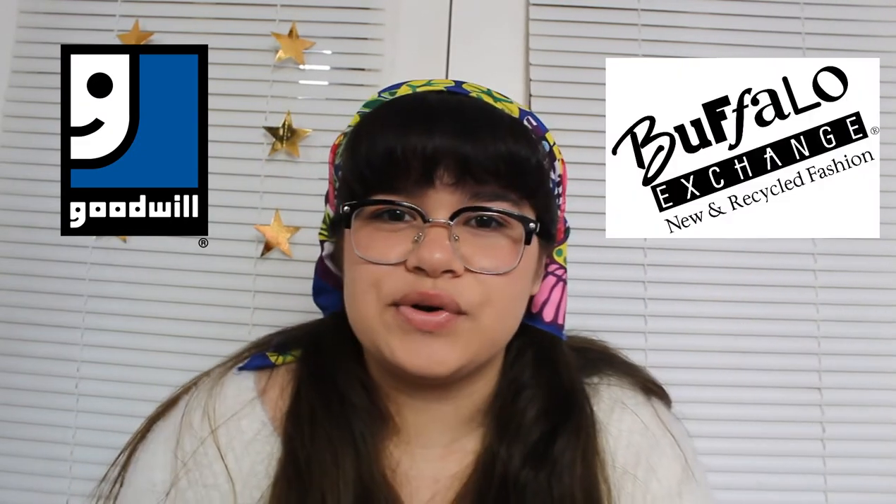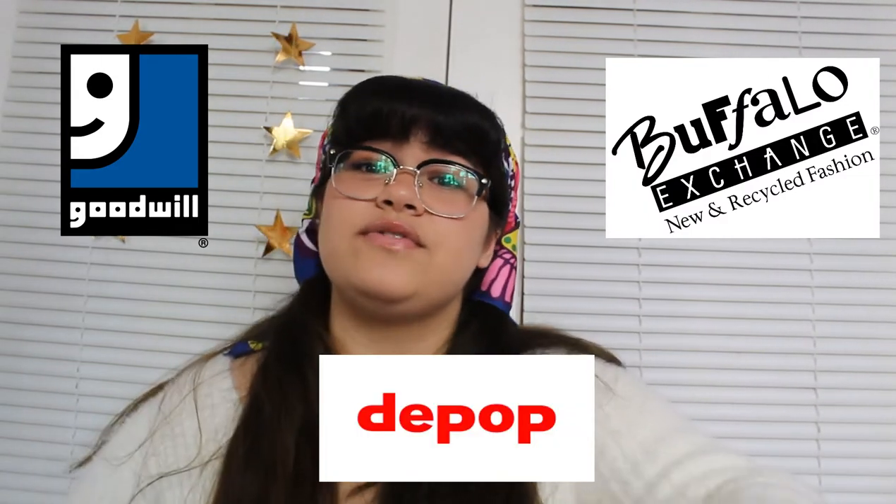That's practically my 5 aesthetics right there. This video will include clothing that I thrifted — so stuff from like Goodwill and Salvation Army, things from higher-end thrift stores or trade stores like Crossroads and Buffalo Exchange, and then also stuff from Depop. I consider that a thrift store, it's just online. So let's get started.